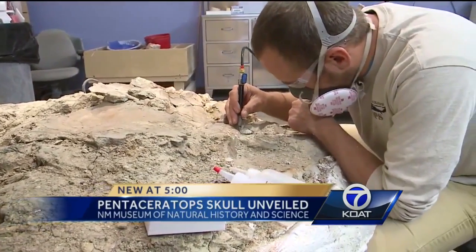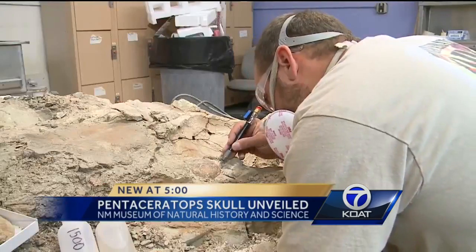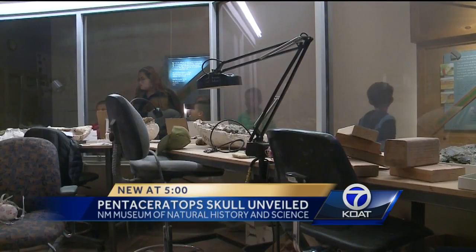These guys want to be here in the museum on display. After 70 million years, you want people to look at you. And look at the progress — the preparation lab is an exhibit where visitors can watch the process.